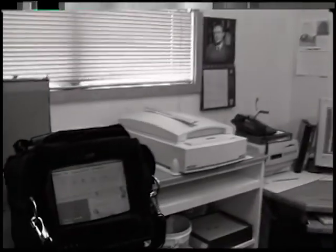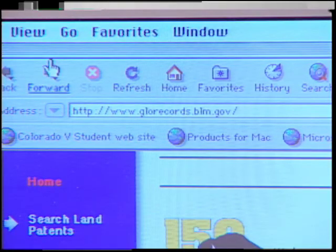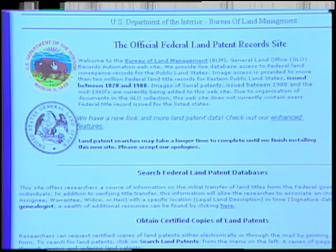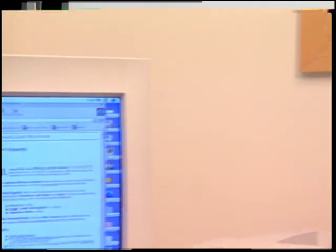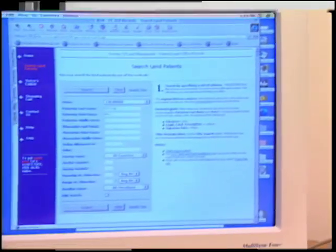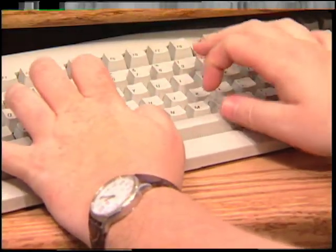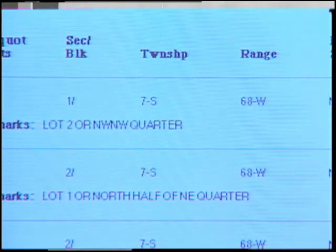This is www.glorecords.blm.gov. The BLM website gives us the legal description of the land that the family homesteaded on. We're looking for the section, township, and range. We can use that information to go to the homestead books and look up signatures and the dates of when the family was in the county.